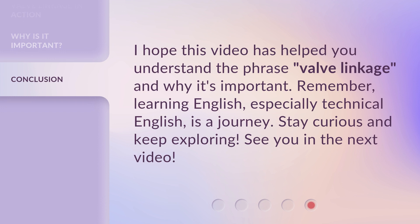I hope this video has helped you understand the phrase 'valve linkage' and why it's important. Remember, learning English, especially technical English, is a journey. Stay curious and keep exploring. See you in the next video.